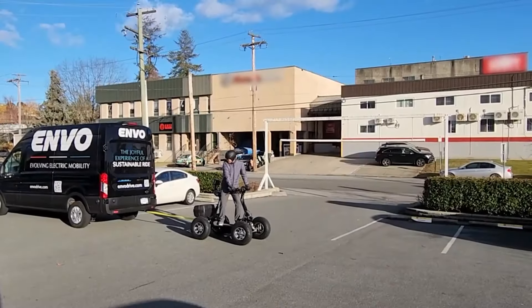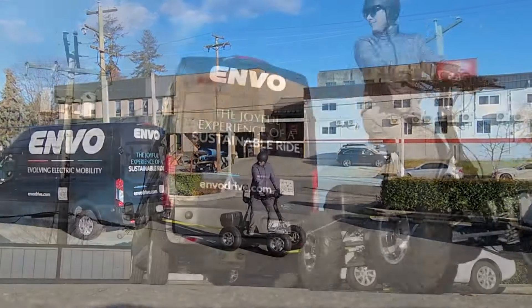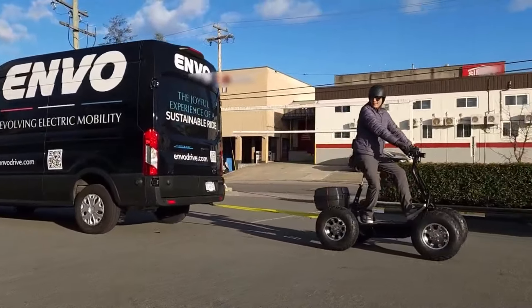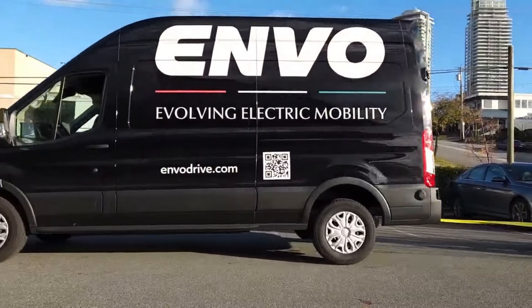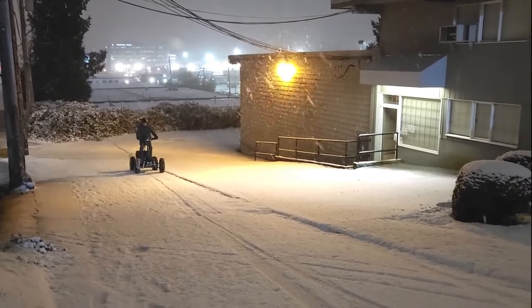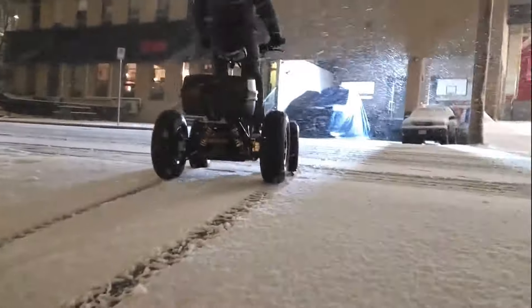But it's not just about the destinations, it's about the journey. With its whisper-quiet operation and zero emissions, the EATV ensures that every adventure is as environmentally friendly as it is exhilarating. Driven by innovation, fueled by adventure, the EATV is more than just a vehicle — it's a companion on the journey to discovery. The ENVO Electric All-Terrain Vehicle, EATV — where exploration meets sustainability, and every ride is an adventure waiting to happen.